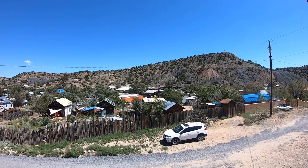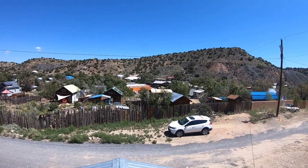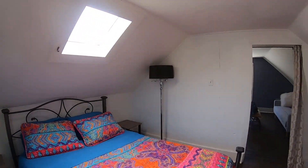There's the Mineshaft Tavern — that's where we're going to have dinner tonight and drinks. This is cute. This is nice — a lot better than staying in Albuquerque. We're going to be here for one night, and then tomorrow we move on to Santa Fe.